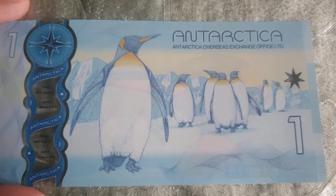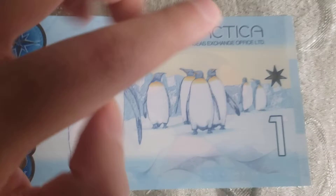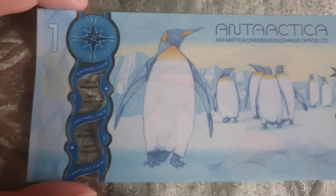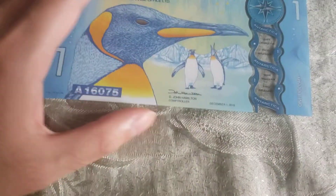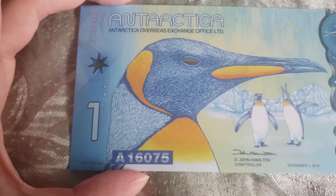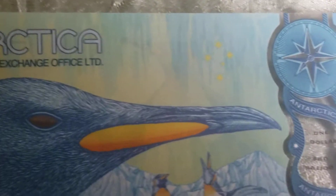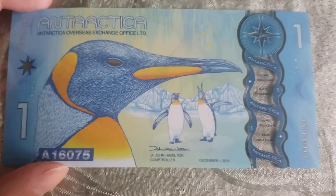This is the back. You can see more king penguins — 1, 2, 3, 4, 5, 6, 7 — seven penguins. Wow, such a beautiful bill, even though technically it's not real money, even though it is. You know what I mean — it's a fantasy banknote. Gorgeous.